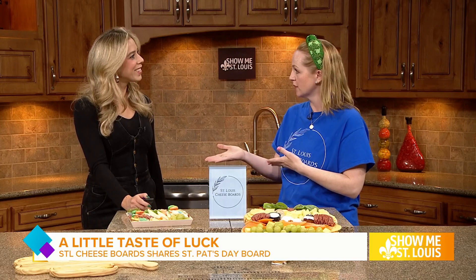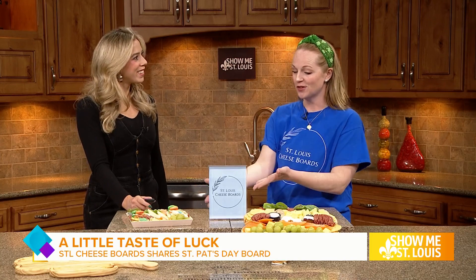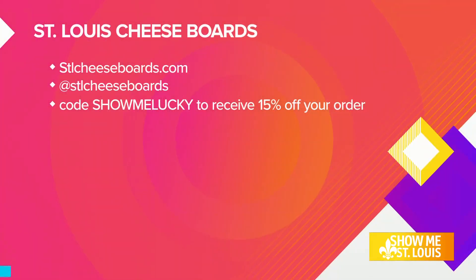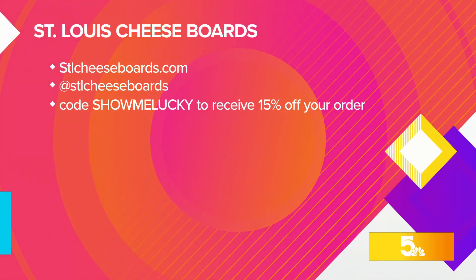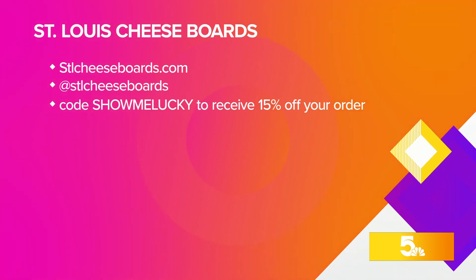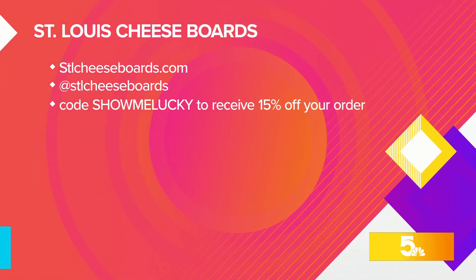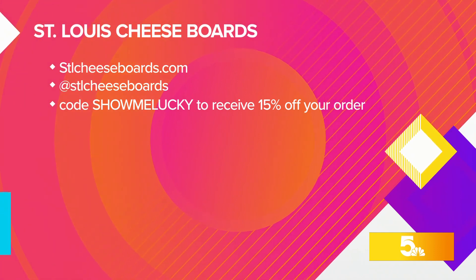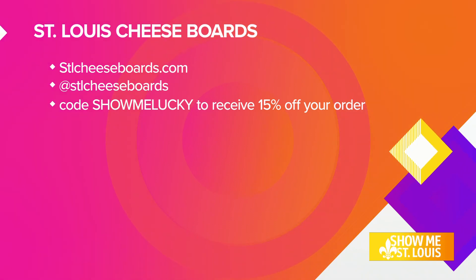We also do a collab class with Amy's Cake Shop, which is so fun. All of this is on our website, stlcheeseboards.com. So whether you need St. Patrick's Day boards or classes, there are lots of fun things for springtime. Easter and Mother's Day are going to be here before we know it — we're already halfway through March!